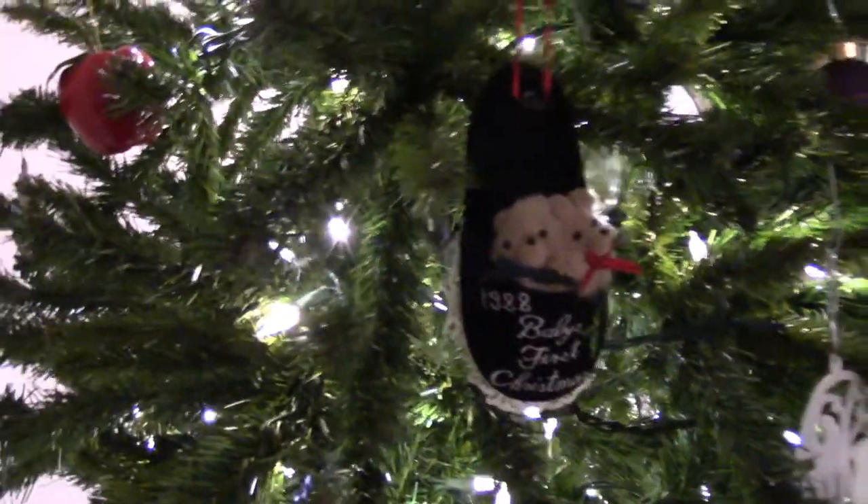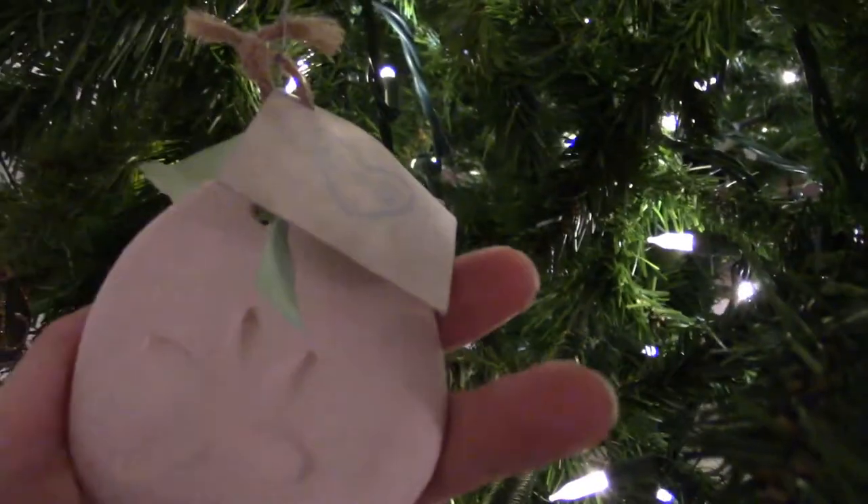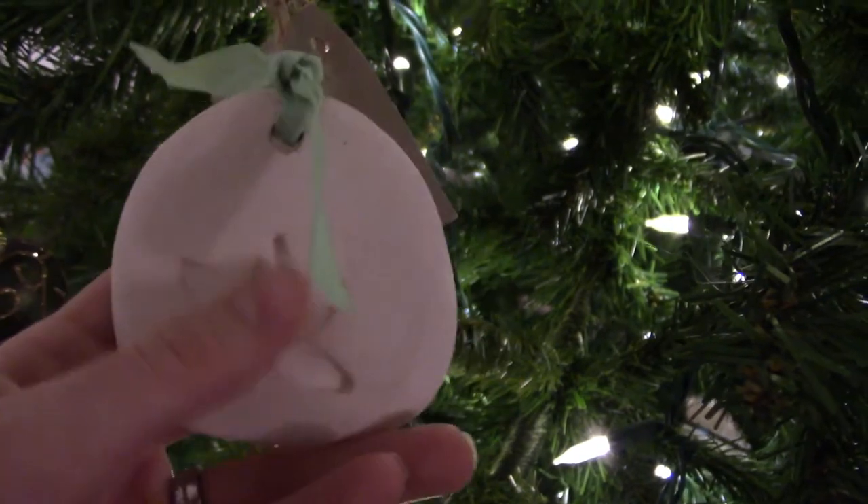These apples are from my parents' tree — they gave me some that were originally mine, and some they just didn't need anymore. There's a whole collection from my grandma, and also some they just didn't really care about since they have so many they can't use them all every year. They remind me of growing up.